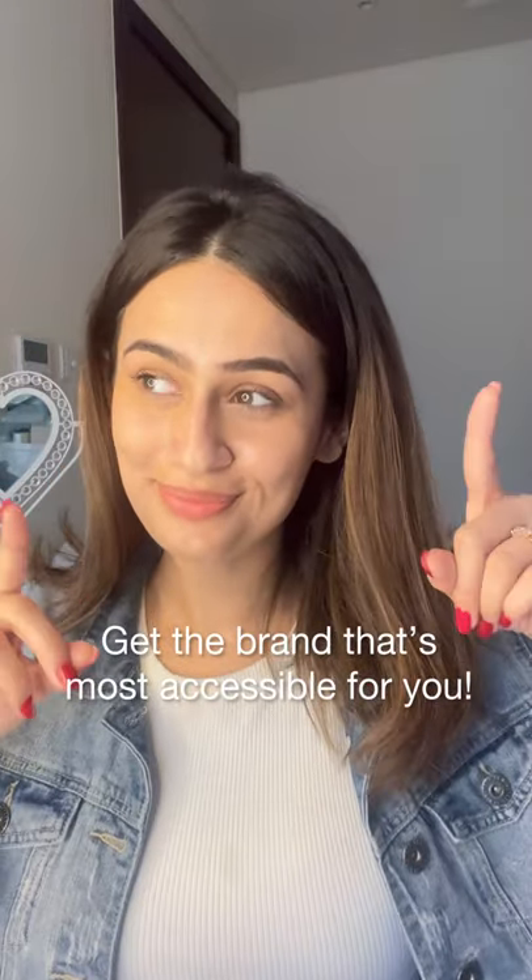Let me know if you've tried any of these, and I'll see you in my next video. Bye!